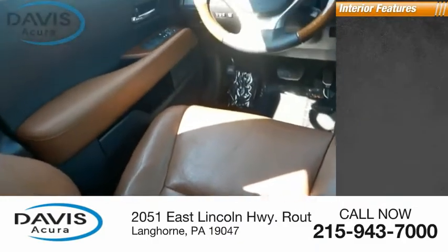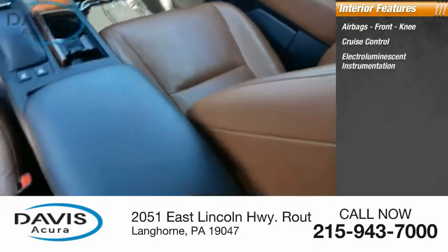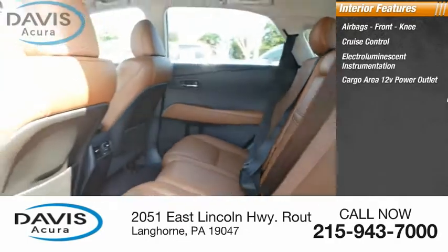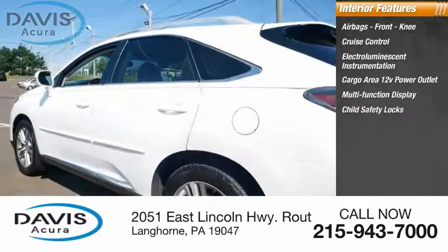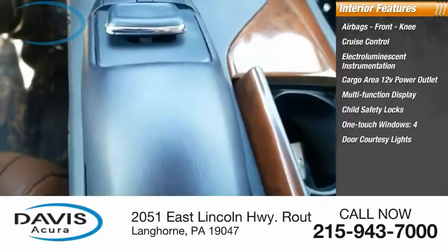Inside you'll find airbags, front knee airbags, cruise control, electro-luminescent instrumentation, cargo area 12-volt power outlet, multifunction display, child safety locks, front-touch windows, four-door courtesy lights, and tachometer.